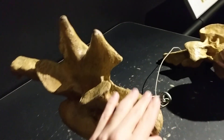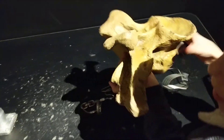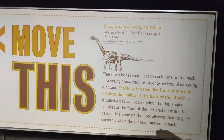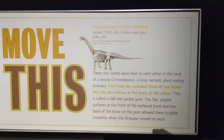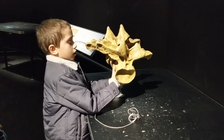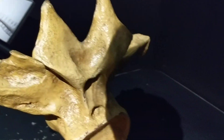Isaac says he found some real bones to touch. What is this? That feels kind of like plastic to me — this is so you can get an idea of how much their bones weigh. It says 'move this.' These two bones were next to each other in the neck of a young Camarasaurus — a long-necked plant-eating dinosaur. Feel how the rounded front of one bone fits into the hollow at the back of the other. Can you do that? Oh, you did it — you are so smart!